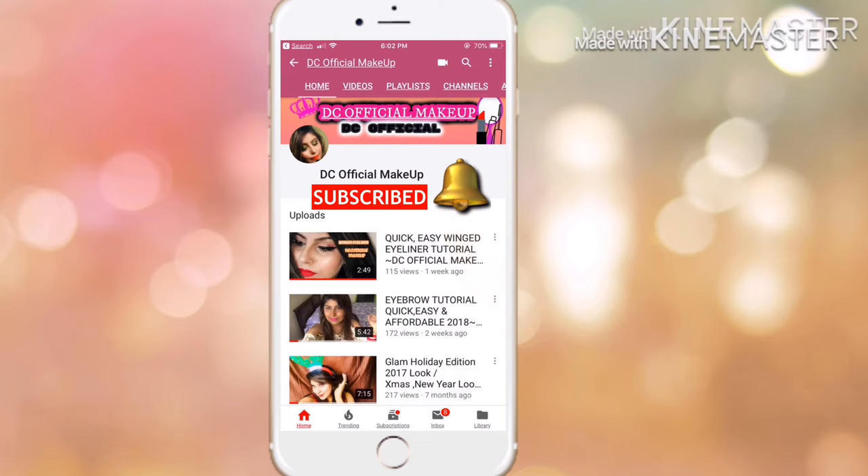Hey guys, welcome back to my channel DC Official. I'm Dhanmi. If you're new to my channel, don't forget to subscribe and tap on the bell button so you get notified whenever I post new videos.